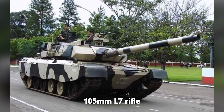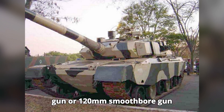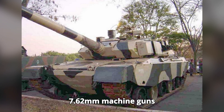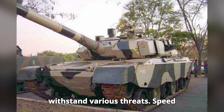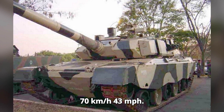Weapons: equipped with a 105-millimeter L7 rifle gun or 120-millimeter smoothbore gun, and secondary armament includes two 7.62-millimeter machine guns. Armor: composite and spaced armor designed to withstand various threats. Speed: 70 kilometers per hour (43 miles per hour).